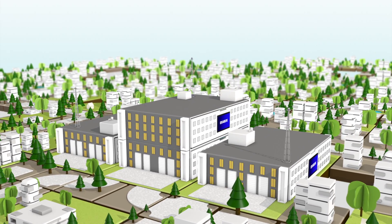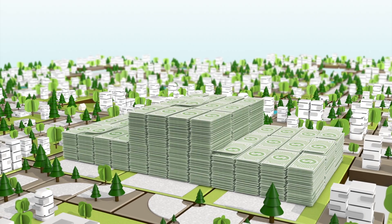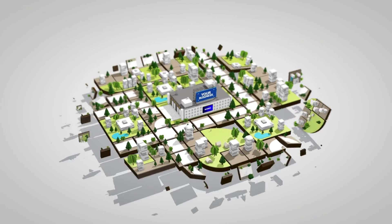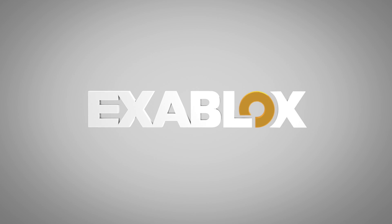That makes doing business for you and them simpler and more profitable. ExaBlox will help you take control of the way you support and manage your clients' information. ExaBlox, reimagining storage.